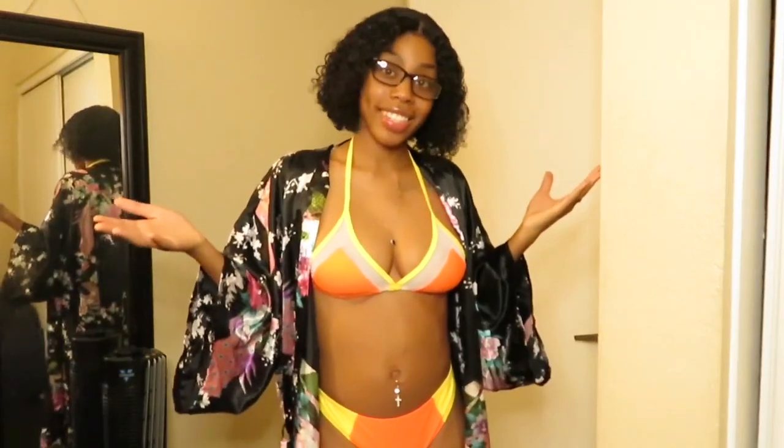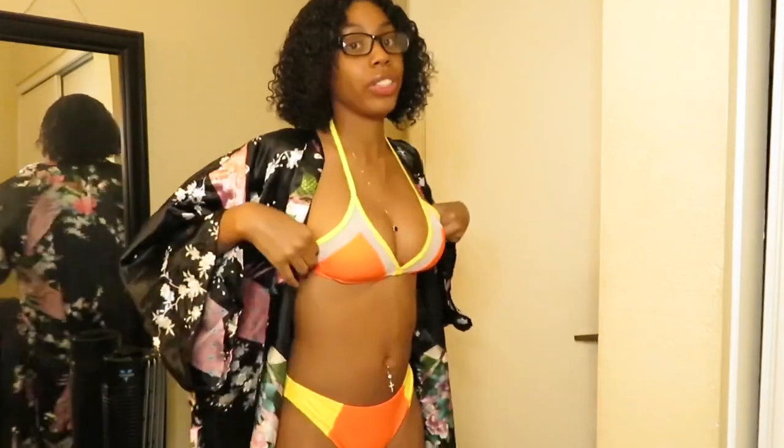I can see myself wearing this to the beach, but we're on quarantine right now. This bathing suit is a small and it fits me perfectly — not too big, not too small. I give this bathing suit a 10 because I really like it, especially how the top makes my boobs look good.